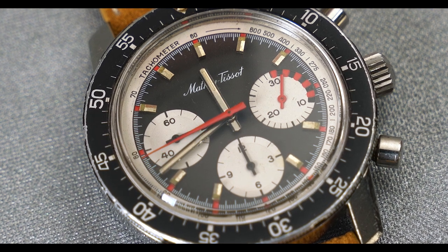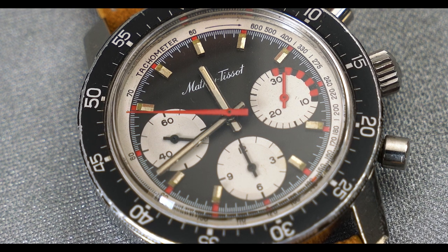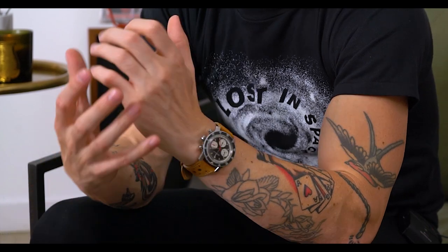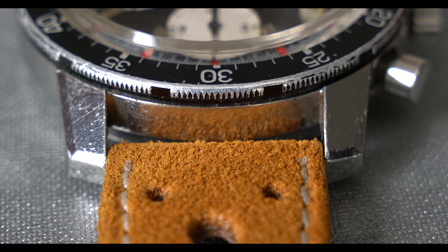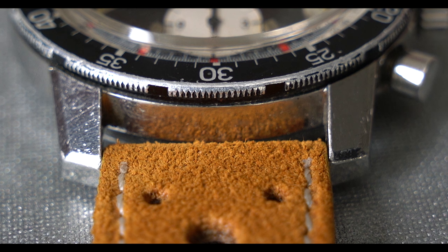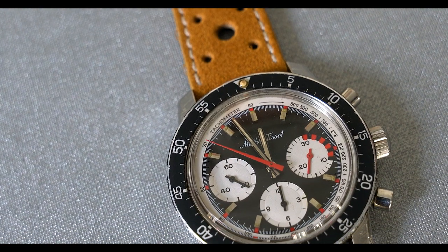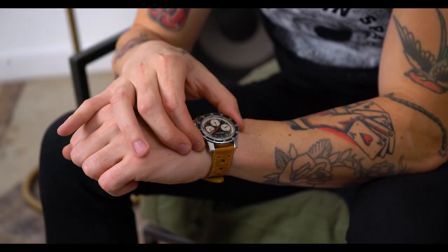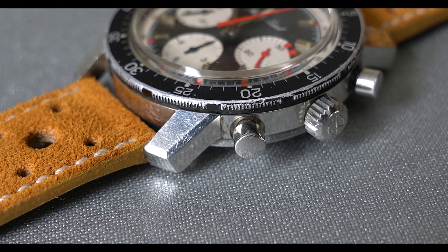There are nice little red accents around the outside of the dial at the hour markers, and then an inner tachymeter on the inside of the bezel. From a design perspective the watch is really striking. It wears at about 40 to 41 millimeters with long lugs — not the smallest, not the largest. The dial is what we'd call a reverse panda — black with white sub-dials, as opposed to a panda which is white with black sub-dials. On wrist it's really eye-catching.